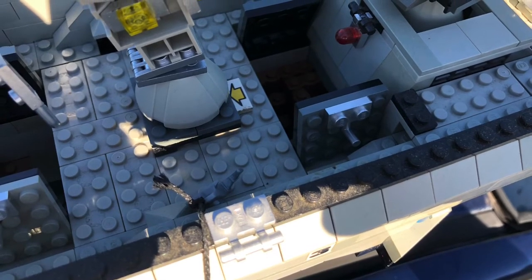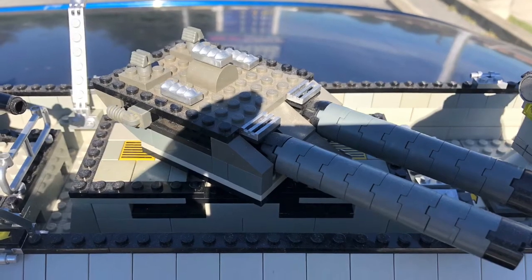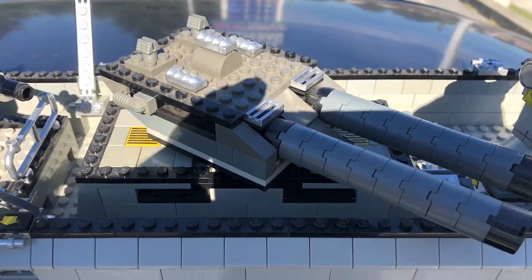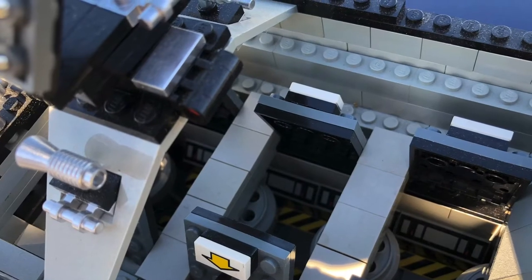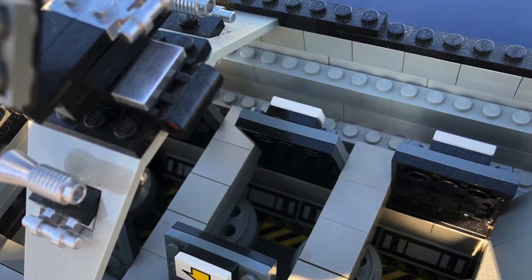I didn't look closely at it while the guy was still here, so I paid him for it, put it in the car. He left and then I noticed, oh, there's a lot of mega blocks, and I started to get a little discouraged. But then I took a closer look at this thing and it's still pretty awesome.